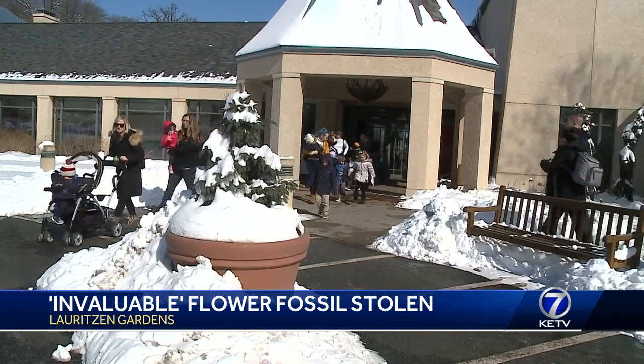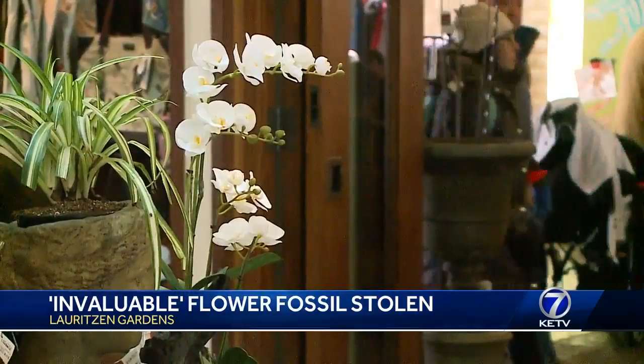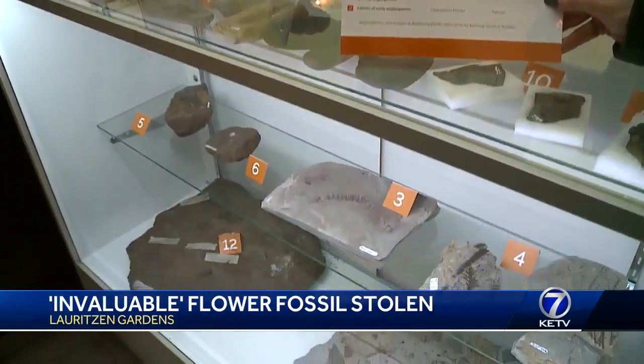The individual who has it didn't steal it from Lauritsen Gardens. They stole it from the broader community, and that's a shame. In Omaha, Camilla Ortiz, KETV News Watch 7.